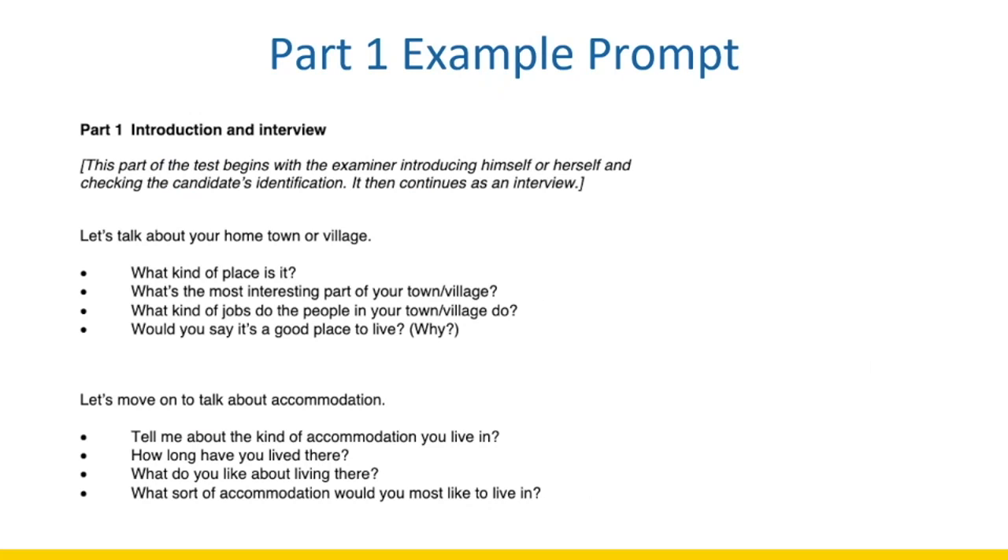Here is a Part One example prompt. In Part One, your examiner is going to ask you about yourself and the things you like to do daily. Questions can be about your daily life, such as hobbies, your favorite subject, or your family. For example, the examiner might announce a topic like 'Let's talk about your hometown or village,' and then ask follow-up questions such as: 'What kind of place is it?', 'What's the most interesting part?', 'What kind of jobs do people do there?', and 'Would you say it's a good place to live and why?' The more questions the examiner asks, the more it may indicate your responses are too short.